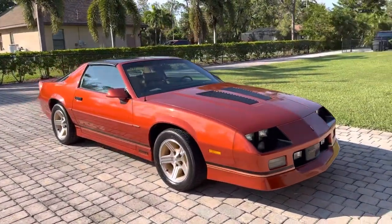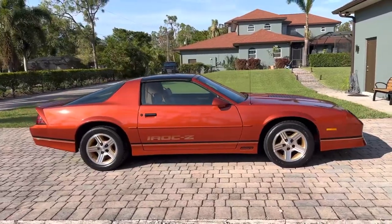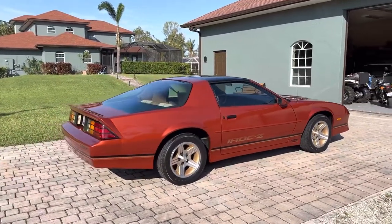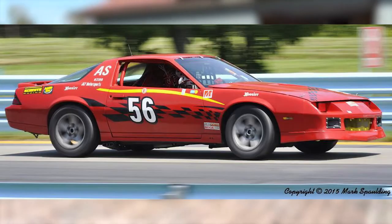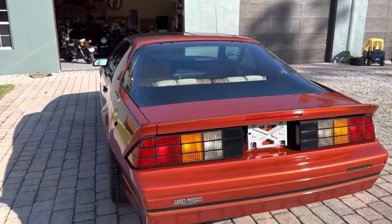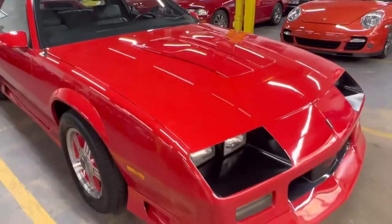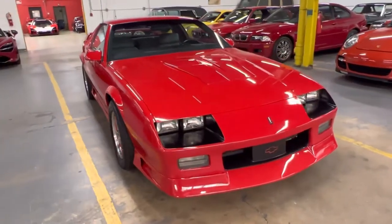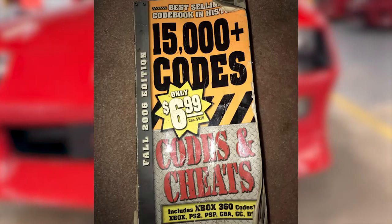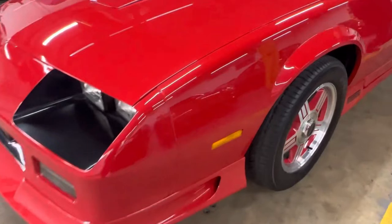To get an IROC Z 1LE, you had to kind of put in a cheat code. Nowadays you just go to the dealership and get whatever package you want. Back in the day, you had to provide proof that you were going to actually race the car in the IMSA or the SCCA. Then you had to go through a checklist: get the 5.0 or the 5.7, check the G92 box for the performance rear axle kit, check G80 for posi-traction, and check the box to remove the air conditioning. It's like those old GTA cheat code books — up, down, left, right. The grand total of these sold was only 1,360.